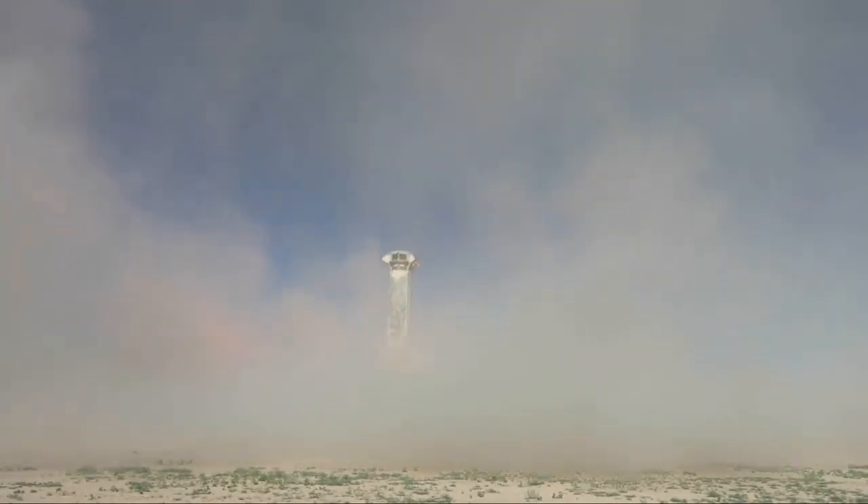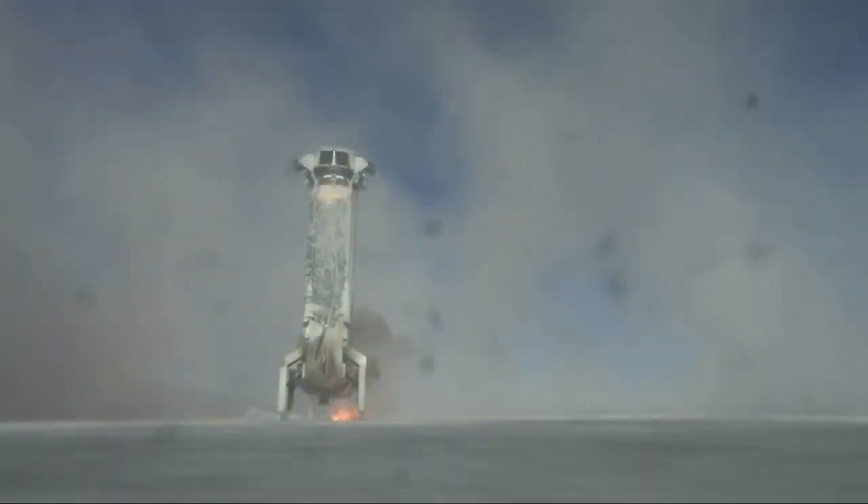Beautiful! Beautiful! Wow! There it is! Touchdown!